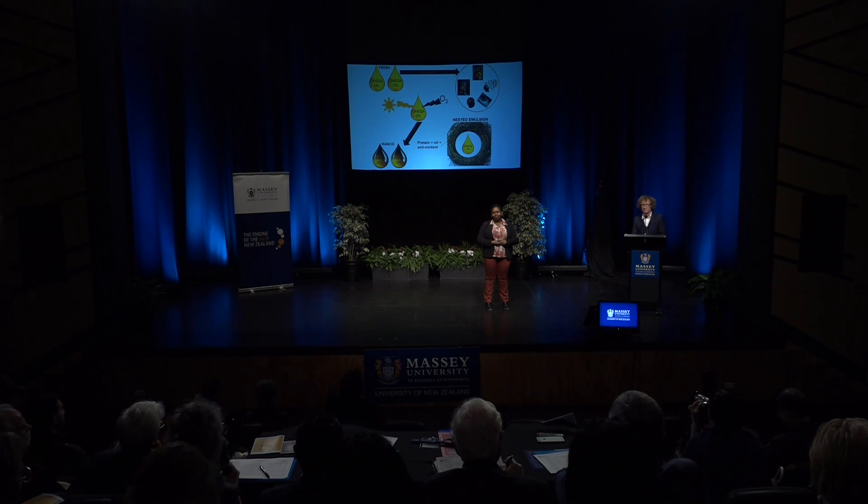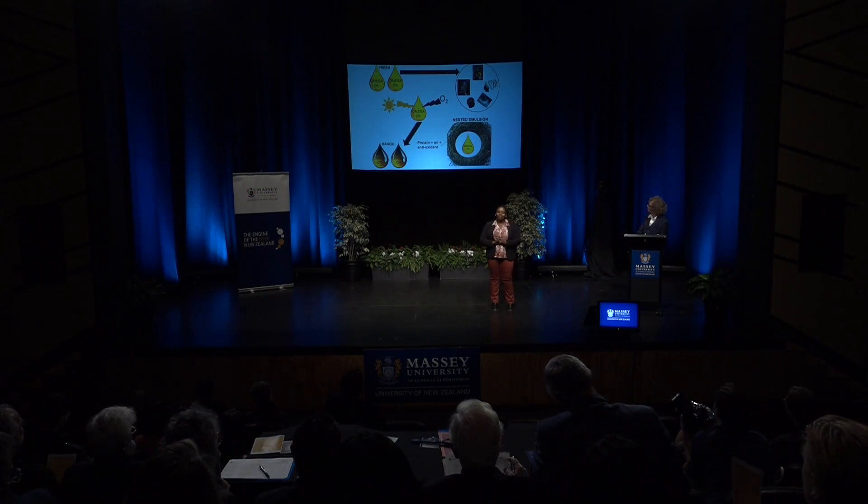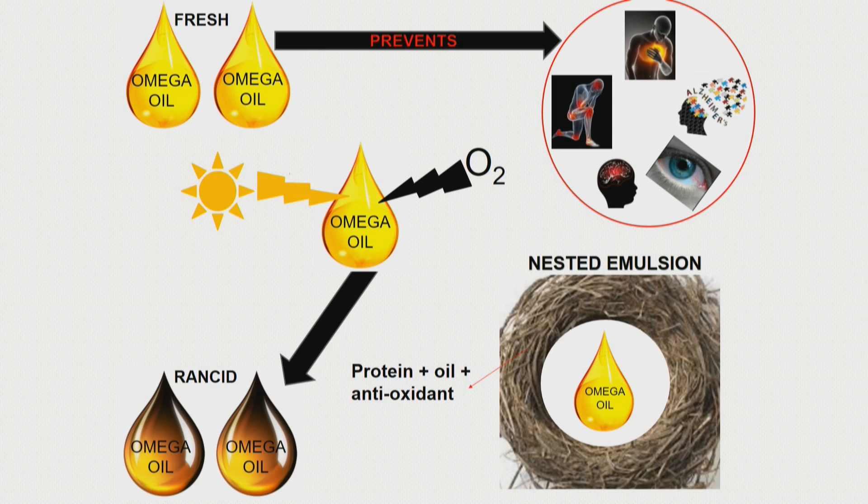This is the second presentation tonight where we've learned about emulsions, so there's a bit of a theme here, which is kind of exciting. Really enjoyed the way in which you were positioning the omega-3 oils and their value — we know their health value — in a context where we need to protect them and extend their longevity. I was thinking about the application of your science in terms of the industrial benefits, the health benefits, and the consumer benefits. I like the way you've got the nest there — you're playing on the concept of a nest, which is good. You're clearly very passionate about your research, it's got great application. Thank you very much for sharing it with us this evening.